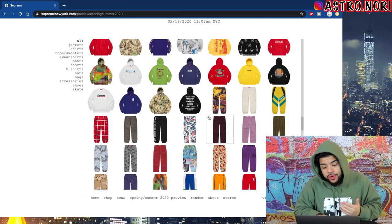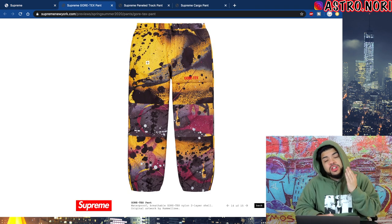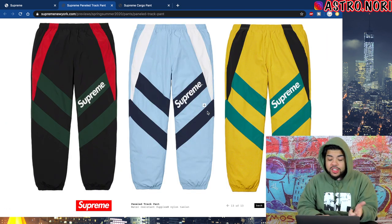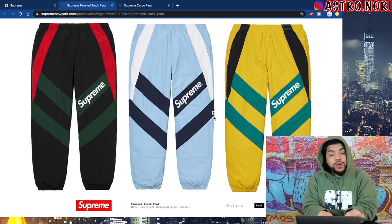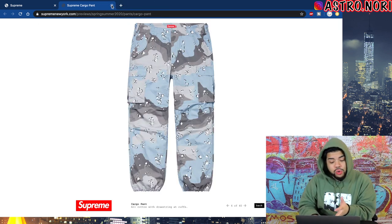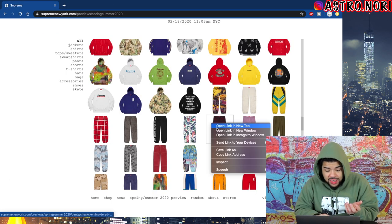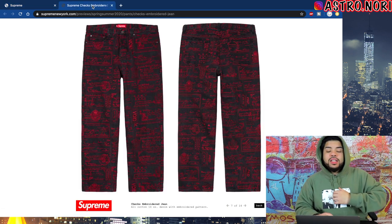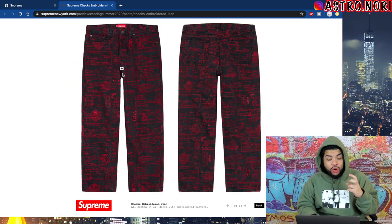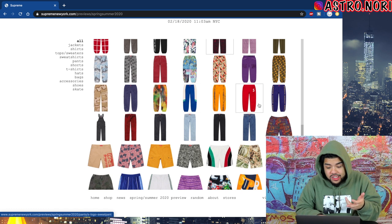Speed round on pants — we got the Gore-Tex pants which match the Gore-Tex jacket we already spoke about. We got the track pants to go with the Gucci colorway track jacket — the pants are fire, I like the Gucci one or that baby blue. We got the cargo camo pants which always come out — definitely a fan of the camo. These void check embroidered pants are so clean, I typically don't even go for their jeans but I would go for those. We got the S logo pants and the barbed wire spell-out pants.